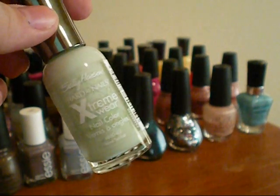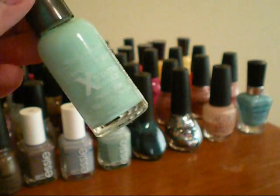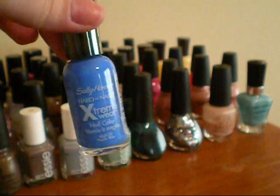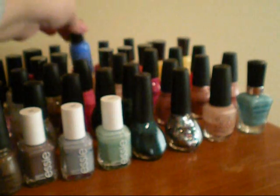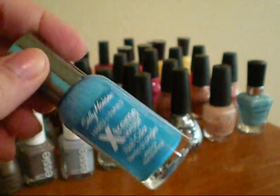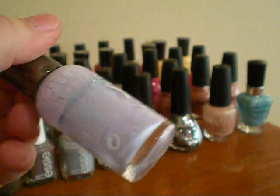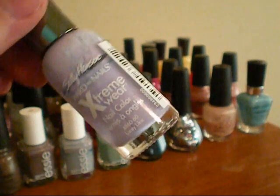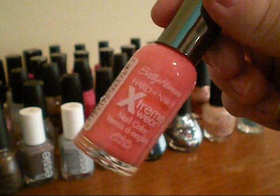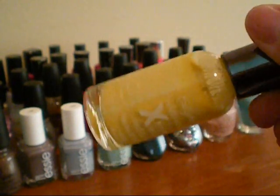Now on to the Sally Hansen Hard as Nails Extreme Wear colors. This is in Mint Sorbet. The next one I have from them is in Perfect Pairing, and it's like a glow-in-the-dark kind of color — that light green shade, and it's really cool. Then I have Pacific Blue, which is another cobalt blue shade. Then a kind of more neutral, less bright blue is this one in Blue Me Away. Then I have a Sally Hansen in Lacy Lilac. And then I have this one in Coral Reef, and it's just a coral color — I really like this shade. And then the last one is in Mellow Yellow, and it's just a yellow color.